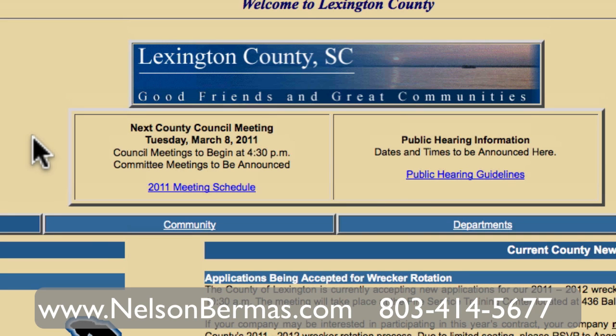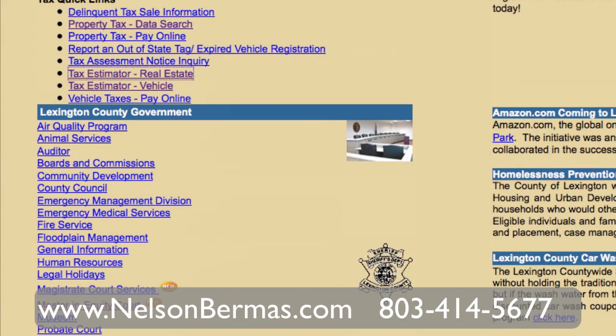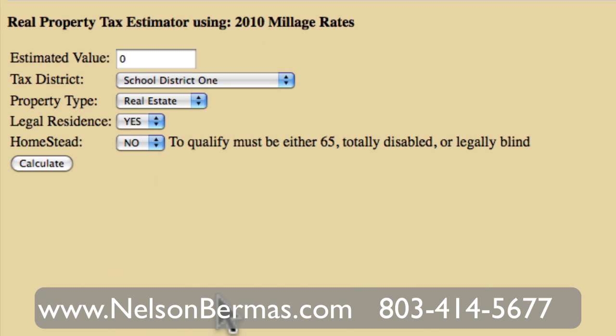You come to the Lexington County website and on the left side you will see there is a tax estimator for real estate. We'll click on that and it shows you the basic entries. Let me show you how it all works.